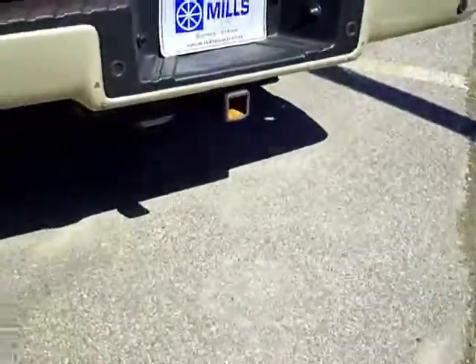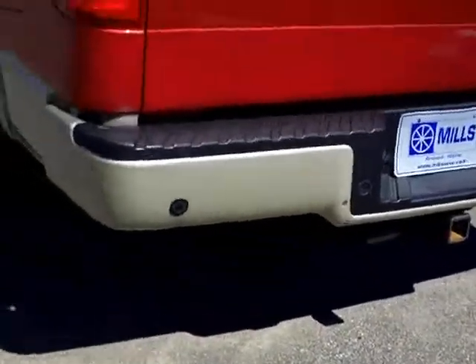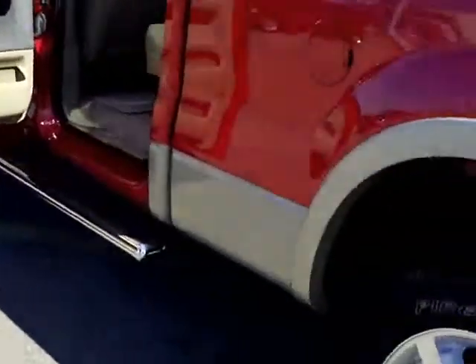Nice color. Towing package — you see the wiring down there for both the 4 and 7 prong. As well as it's got the sensors for when you're backing up. It'll let you know if there's anything getting close to your back end.